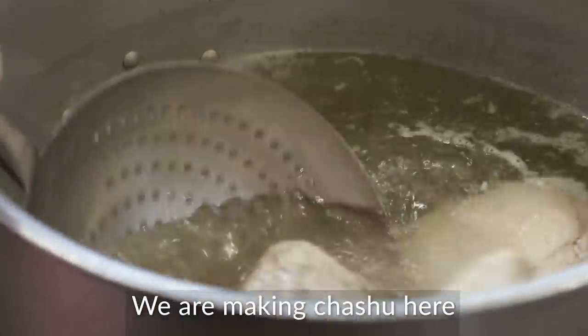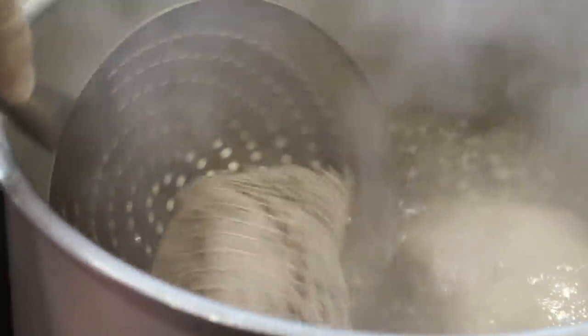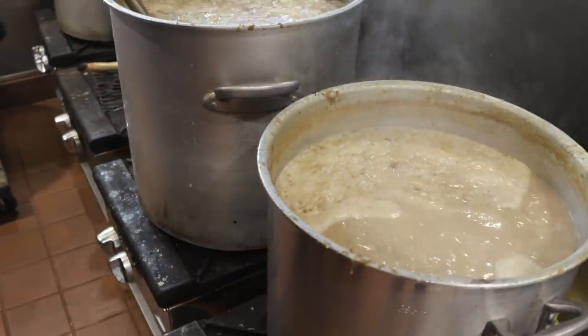I'm in the back of the kitchen with Shoshi here. We're making the chashu here. Look at that, big piece. This is pork belly. This is pork butt. The traditional tonkotsu soup from Fukuoka — that heavy broth that everybody loves came from Fukuoka, from Kyushu, from Fukuoka, Hakata.